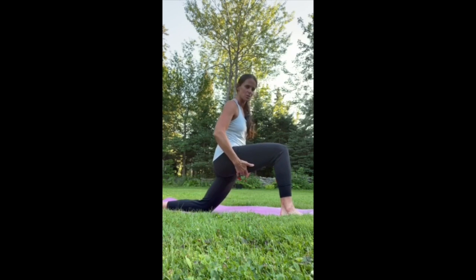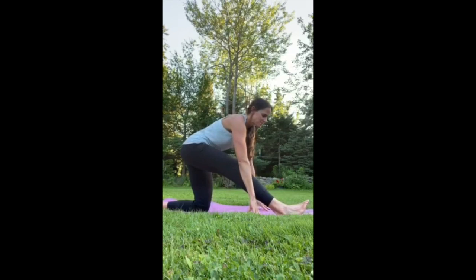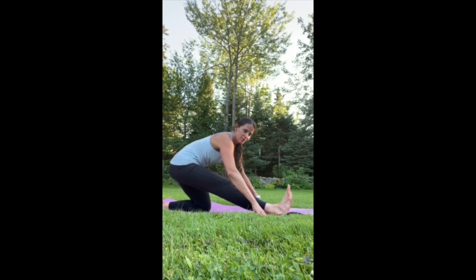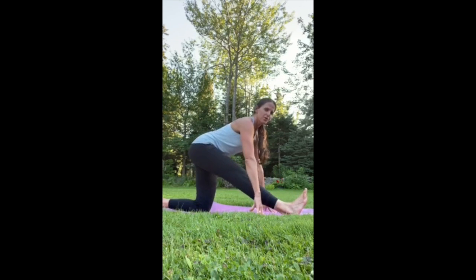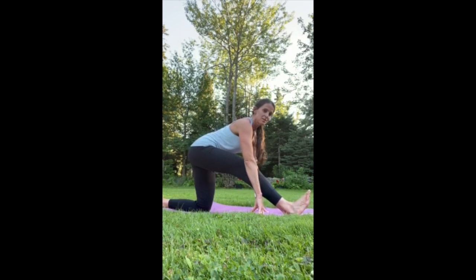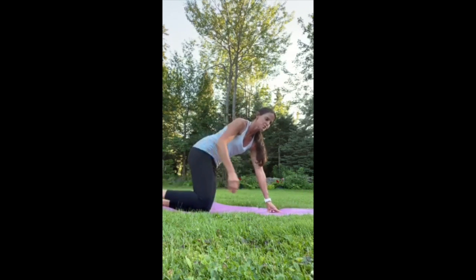Next we're going to work the hamstrings. Send your hips back and reach your chest forward toward the straight leg. Your seat doesn't have to come all the way down — being up a little higher is fine. Reach your chest toward your foot; it's okay if the knee is bent if you're really tight. Breathe here for 10 breaths, then go to the other side and do the same thing.